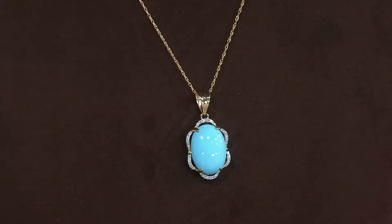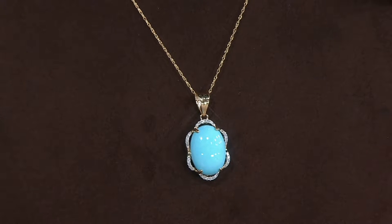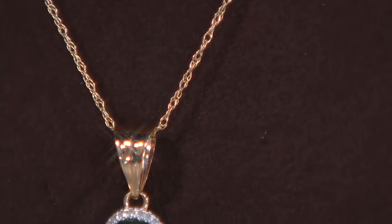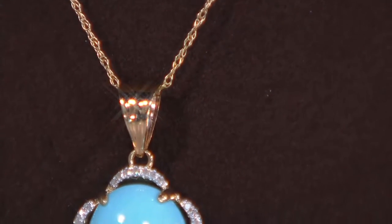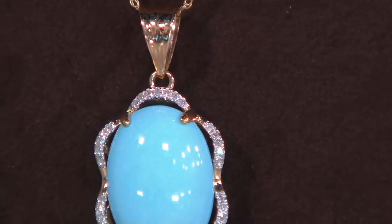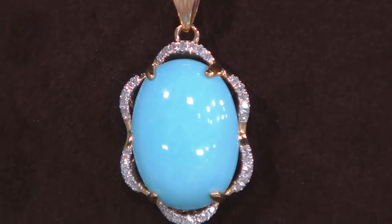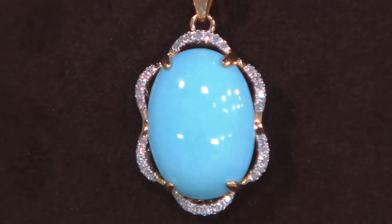A beautiful 18-inch 14-karat gold chain — this is fantastic, and you are getting all of this today at a clearance price of $749, with five easy payments of $149.80. We'll get you the chain and the beautiful pendant that you can wear together or separately, because the chain is gorgeous on its own, but look at the showstopper here.